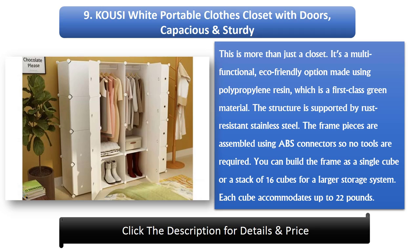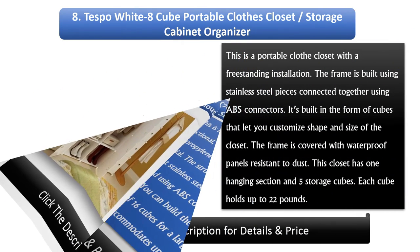The frame pieces are assembled using ABS connectors so no tools are required. You can build the frame as a single cube or a stack of 16 cubes for a larger storage system. Each cube accommodates up to 22 pounds.